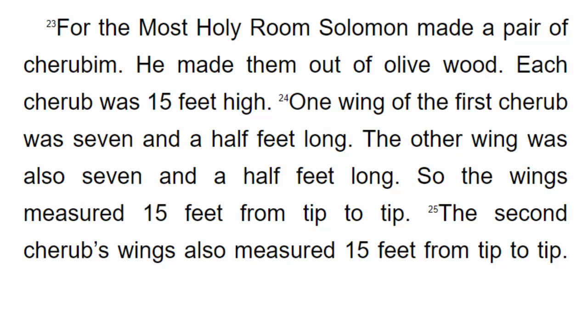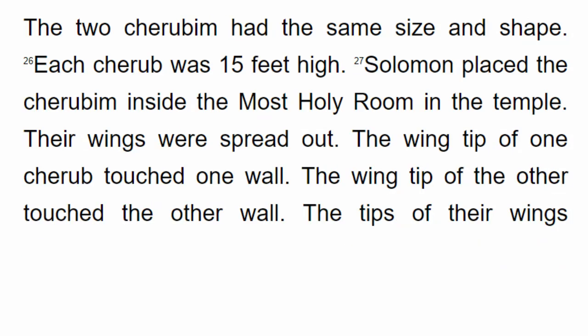For the most holy room Solomon made a pair of cherubim out of olive wood. Each cherub was 15 feet high. One wing of the first cherub was 7½ feet long, and the other wing was also 7½ feet long, so the wings measured 15 feet from tip to tip. The second cherub's wings also measured 15 feet from tip to tip. The two cherubim had the same size and shape, each 15 feet high.